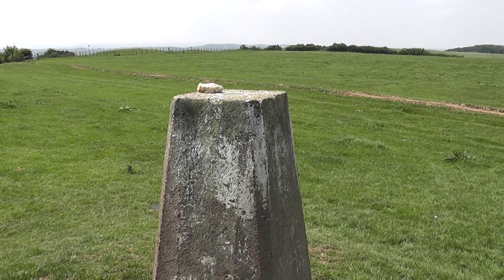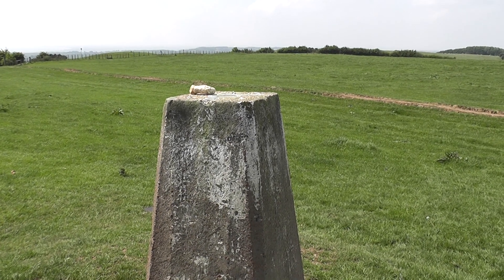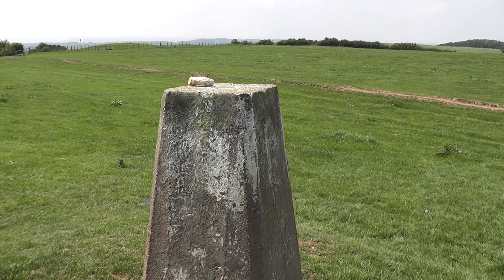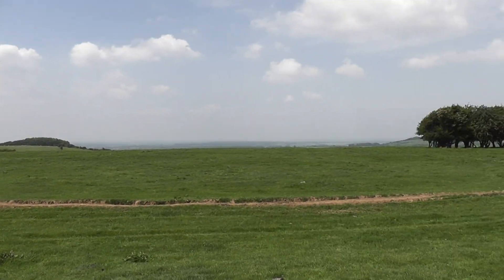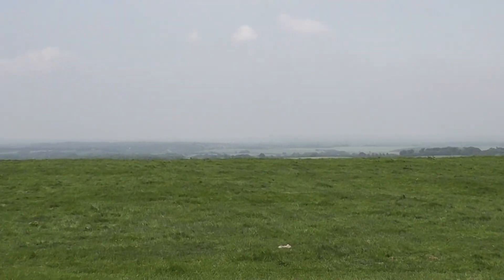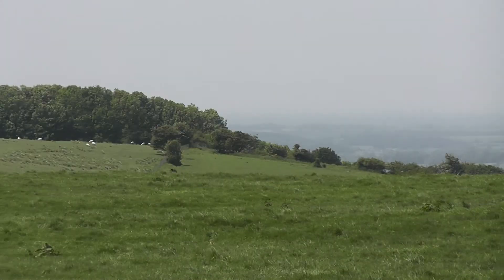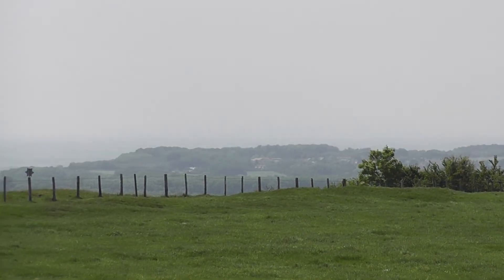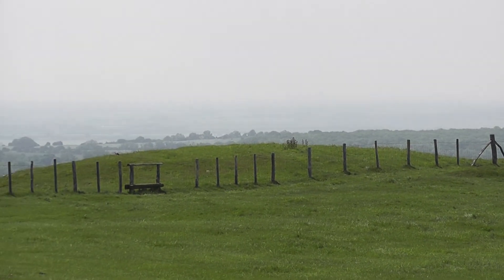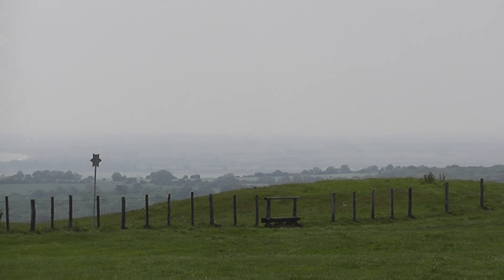This is the trig point — 181 metres above sea level at Toxford Hill. Cracking view you get up here. That's the sea over there. Don't know if it's visible through the haze.